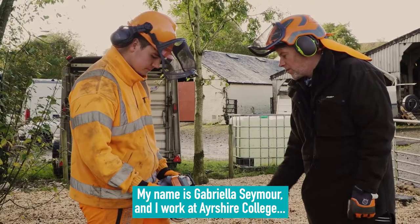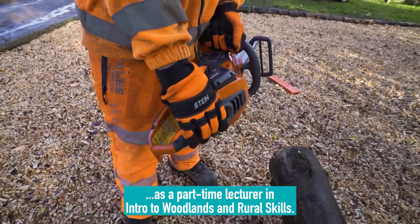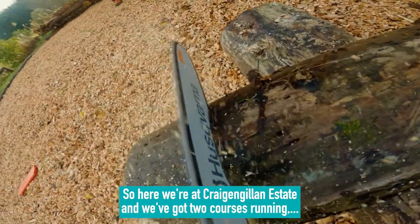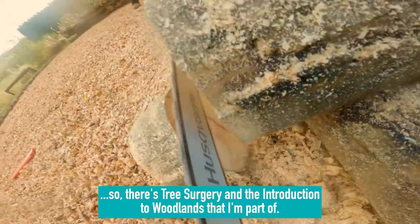My name is Gabriella Seymour and I work at Ayrshire College as a part-time lecturer in Intro to Woodlands and Rural Skills. Here we're at Craig and Gillan Estate and we've got two courses running: Tree Surgery and the Introduction to Woodlands that I'm part of.